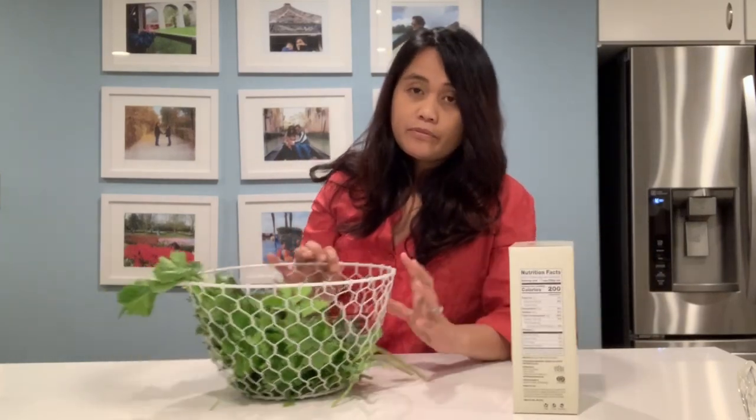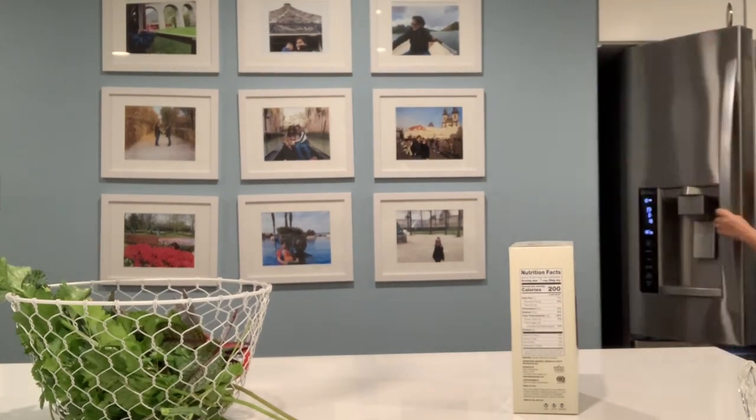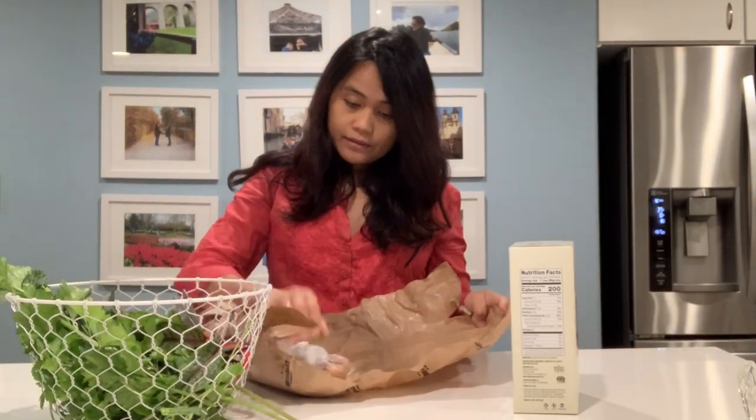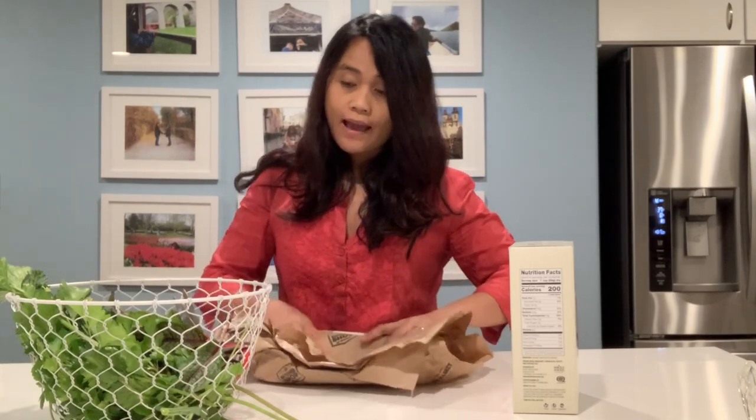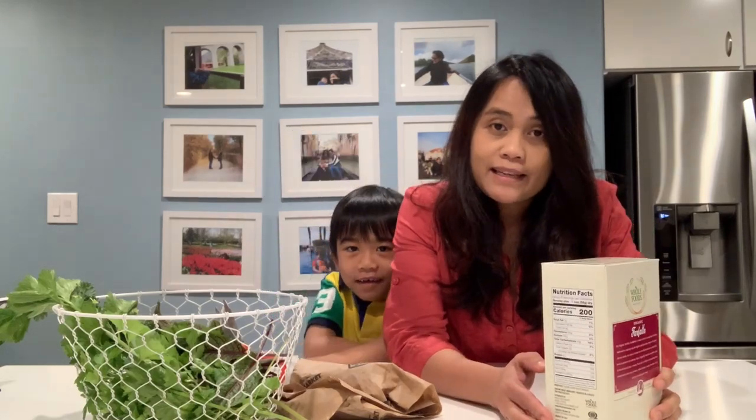I will be making pasta for dinner. I'll be using farfalle — this is the ribbon-shaped or bow-tie shaped pasta — with vegetables from the garden: celery, red-veined sorrel, and broccolini, and bacon. I'm boiling the water. Always put salt when you make pasta. An Italian friend told me you also have to put olive oil so the pasta won't stick together while the water is boiling.